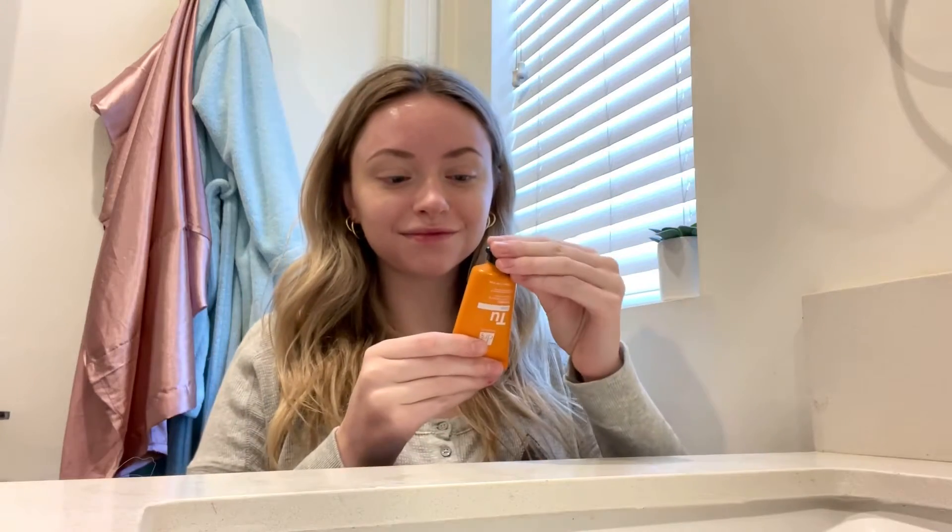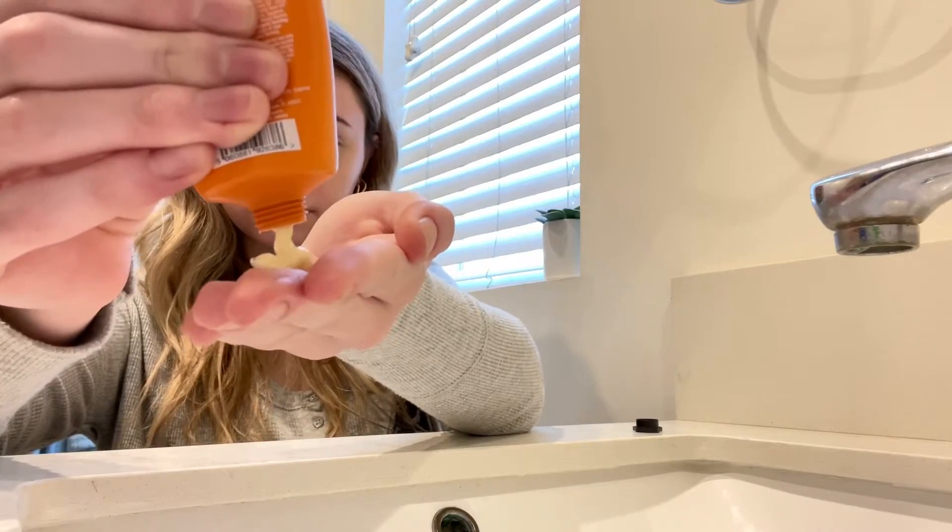Today I want to talk to you about the Turmeric Restoring Treatment Mask from Dr. Botanicals. I recently tried this mask and I'm absolutely in love with it. I've been looking for a natural and vegan skincare option and this mask definitely fits the bill. It has a nice thick consistency that's easy to apply and spread evenly on the skin. It also has a light scent that's not overpowering.